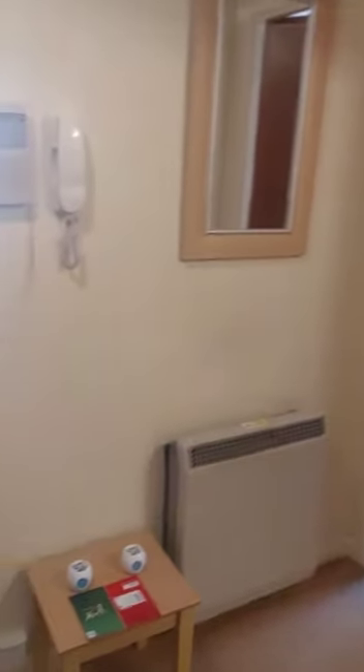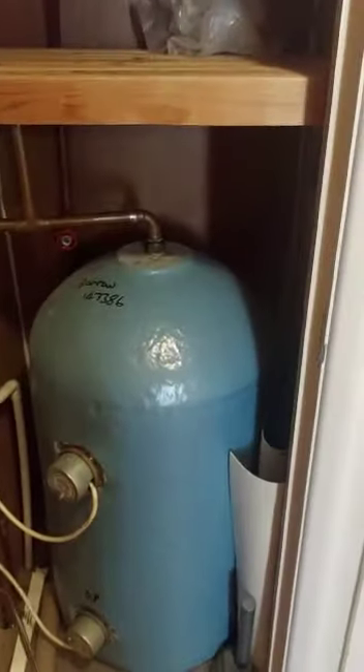Into the entrance hallway. It is electric heating with this one. Your water tank is just in here, with a bit of storage as well.